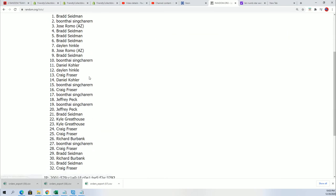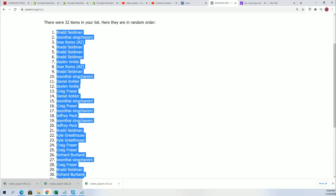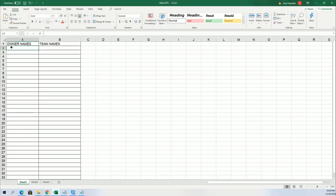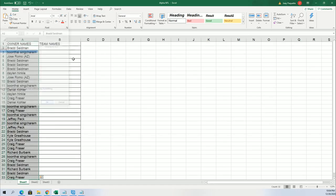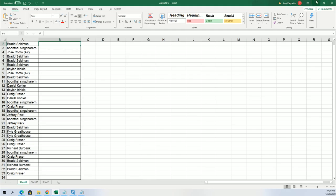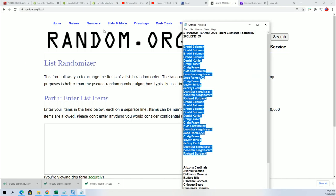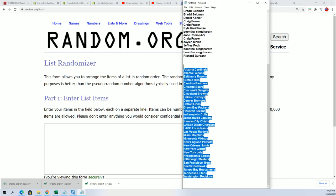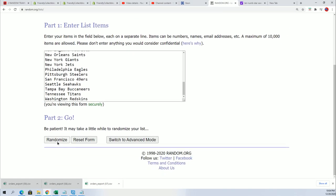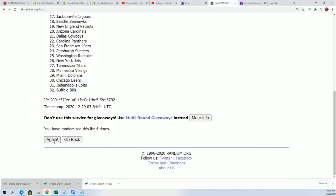All right, lucky number seven — the first random is all finished. Number seven.